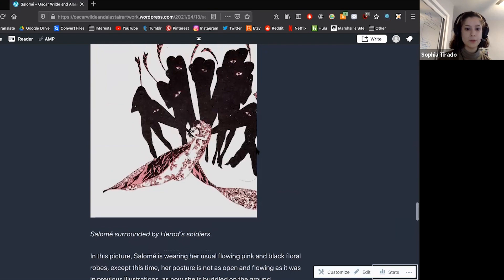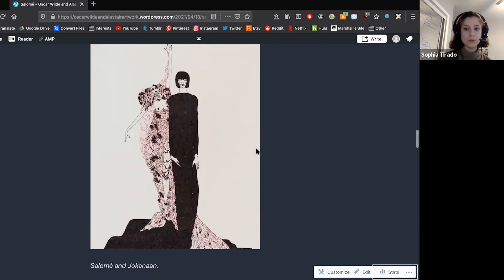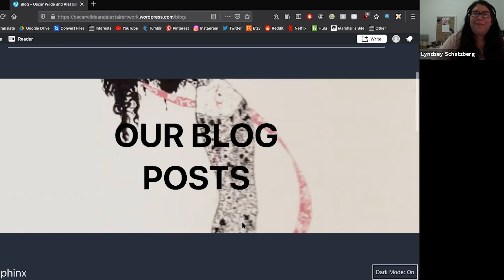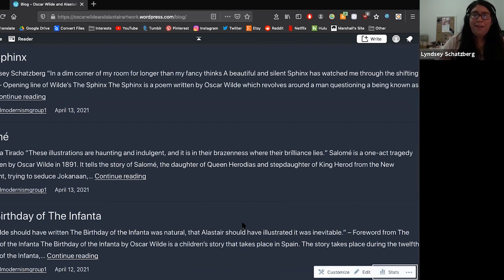Now I'm going to pass it over to my colleague Lindsay to talk about her own blog post. Thank you so much, Sophia. Thank you all for being here. My blog post is on The Sphinx — a poem by Oscar Wilde.